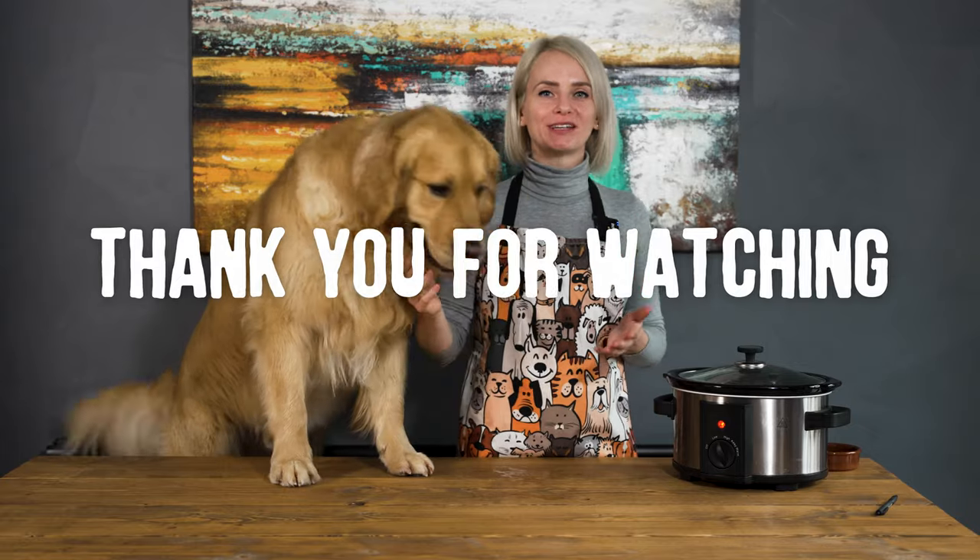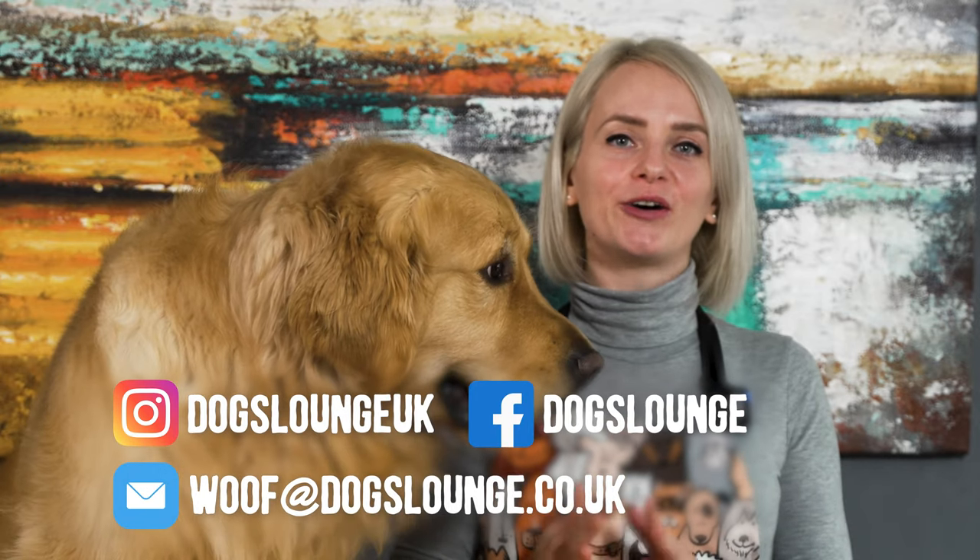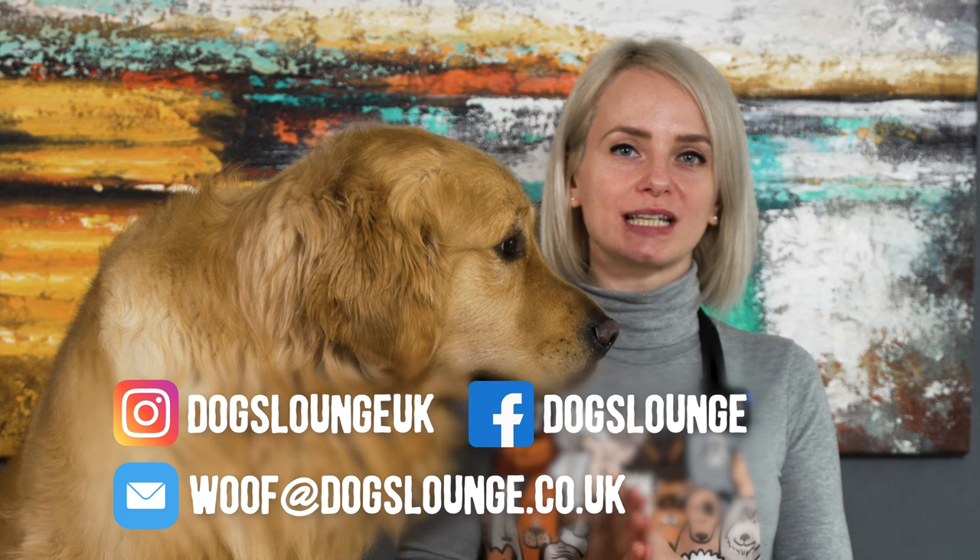Thanks for watching. I hope you enjoyed our short video and if we inspired you to make bone broth for your pet, let us know in the comments below. You can also send us photos on Instagram, on Facebook or email us at woof@dogslounge.co.uk. Bye!